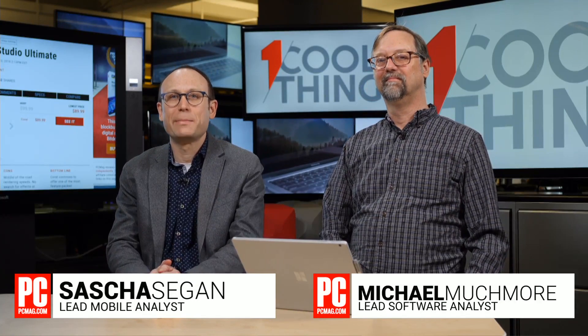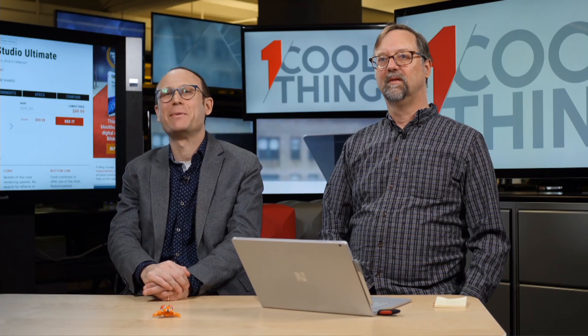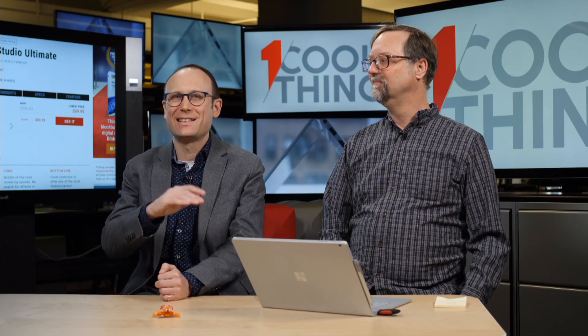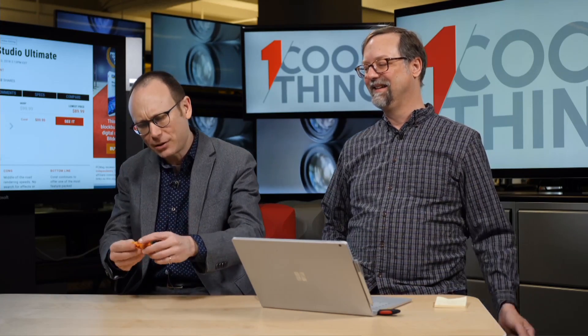Hello, and welcome to One Cool Thing, PCMag's daily show, where we show you one cool thing which we are testing out here in the PCMag Labs. I am Sasha Sieg, and this is Michael Muchmore. Our cool thing today is a tiny — is this a robot crab, or is this just a Lego? That's our model.